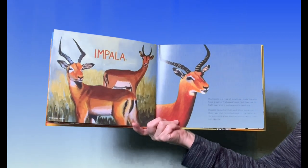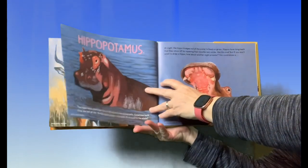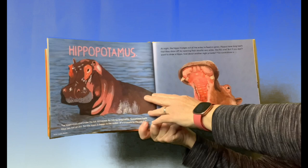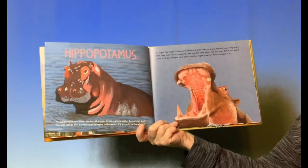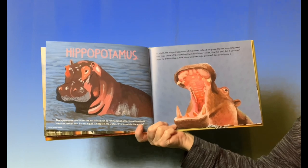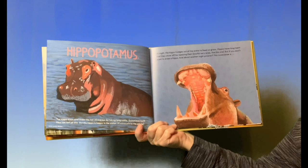Or, you could draw another animal with a short tail, like the hippopotamus. At night, the hippo trudges out of the water to feed on grass. Hippos have long teeth that they show off by opening their mouths very wide, like this one.